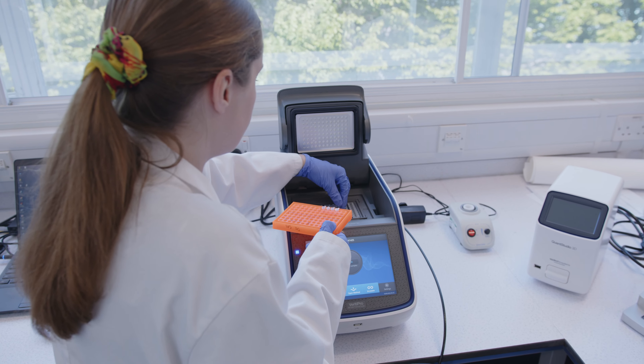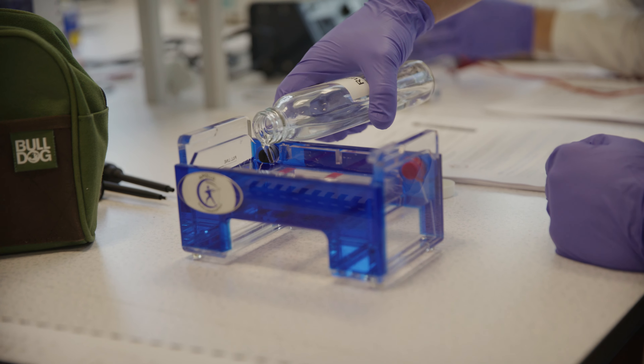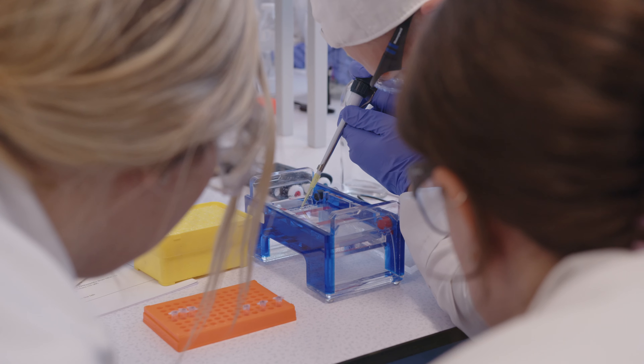The students are then running that out on an electrophoresis gel, so they can see whether they've got copies of that gene in their bacteria or not.